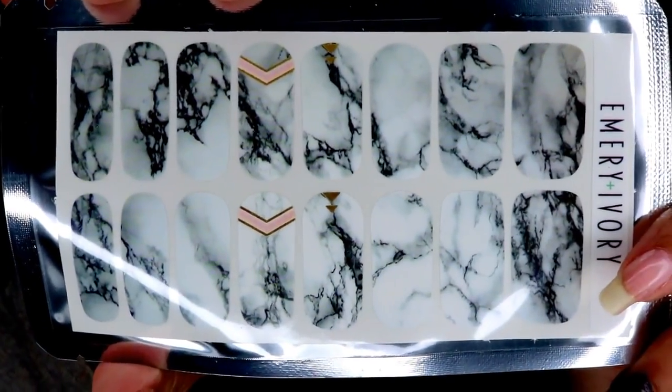The next thing is by Emery and Ivory — it's custom nail appliques, retails for $12.99. I keep getting these in my beauty boxes. I might give some to my daughter because nail polish doesn't stay on her nails. Oh, I like these — they look like marble, marbleized. Aren't those awesome? I think they're so cool. This looks like something right up my daughter's alley because she loves things that are dark — dark purple, black, or brown.